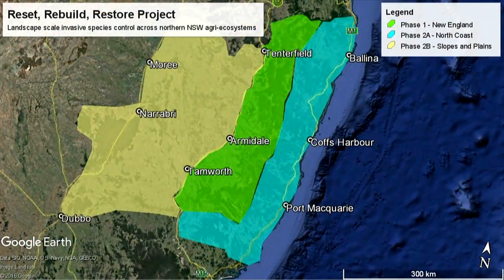It's called Reset because it's about resetting the compass back to where the wild dog issue was in the 1960s — before we took our foot off the pedal and wild dog issues gradually increased to where they're very significant today. If this Reset project gets up — proposed through our new centre — it will ideally capture effective wild dog management from Dubbo in the east right through to Ballina in the north.